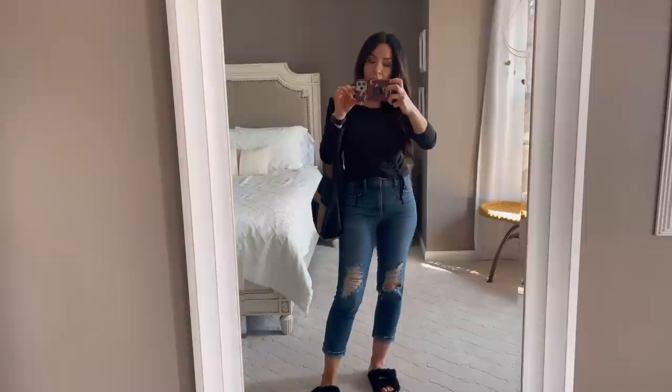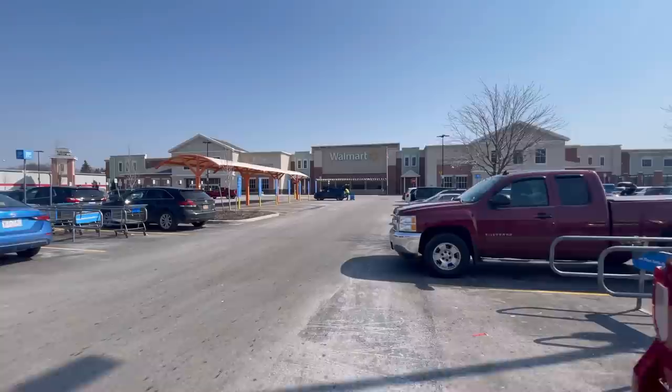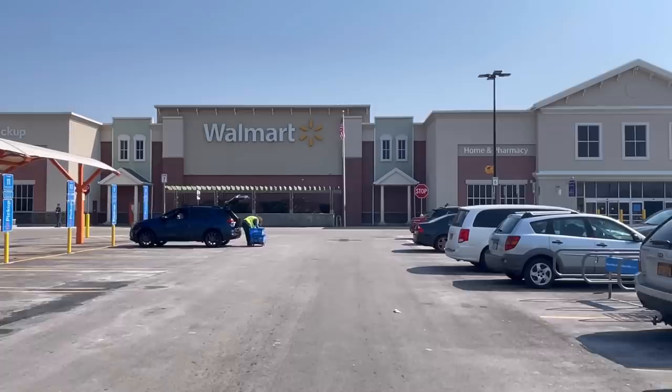We're going off to Walmart to shop together — we have not done that in so long. I cannot keep up with all of the spring items, so I thought, let me take everyone to Walmart with me, and we can look at it all together, and then of course I will come back here and show you what I got.